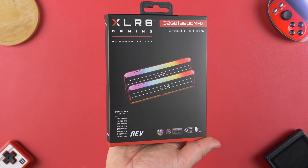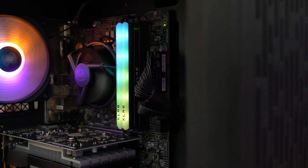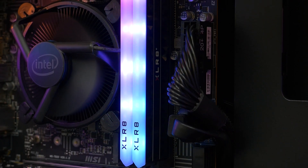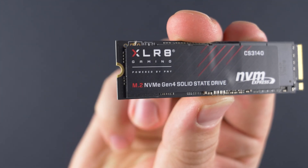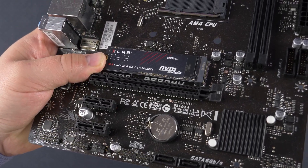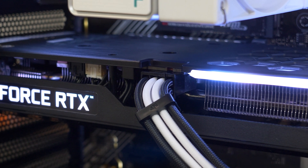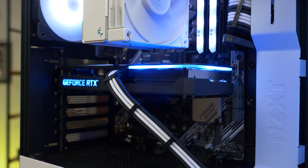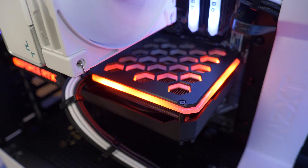But before we dive into this PC build, let's hear a word from today's sponsor. Today's video was made possible by Accelerate Gaming Power by PNY and their family of products, like their Rev RGB memory that comes in kits up to 32GB and is built on high-quality ICs, making it great for easy overclocking. They also have powerful Gen 4 SSDs like the CS3140 with 7,500MBps read and 6850MBps write and capacities of up to 4TB. They also have awesome RTX graphics cards like this RTX 3060 Reveal Epic X with its two-fan design and super nice RGB, making it an awesome option for your next gaming PC build. Check the link down below to learn more and special thanks to Accelerate Gaming Power by PNY.